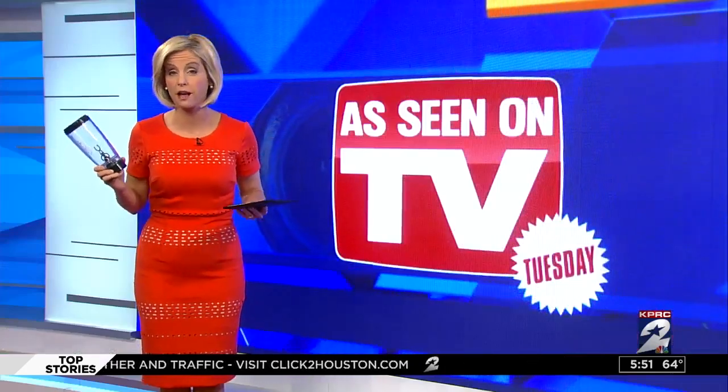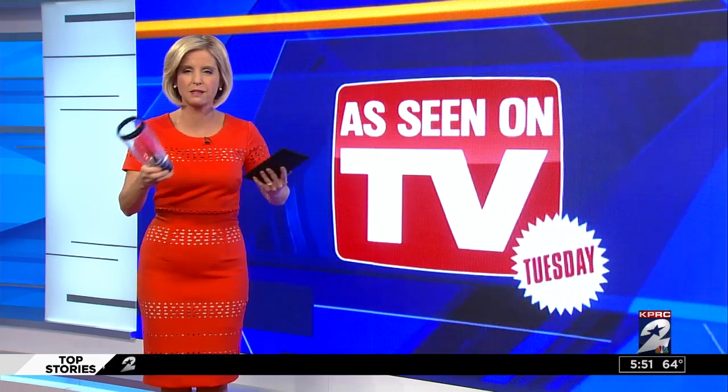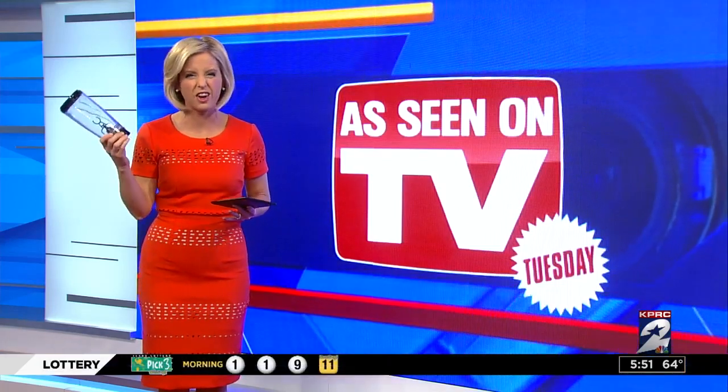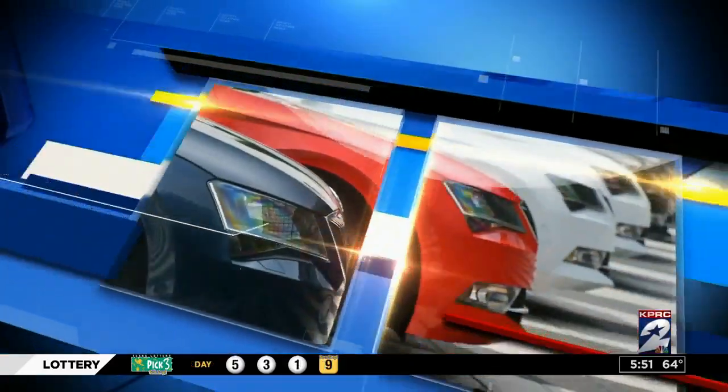Thanks a lot, Jennifer. Protein shakes, cocktails, even baby formula — the Tornado Bottle says it can mix them all separately, of course, and leave you with less mess in the kitchen. I can always use less mess, so I took it home and tried it out for As Seen on TV Tuesday.